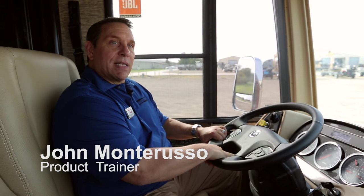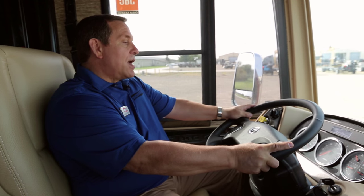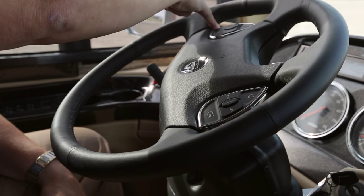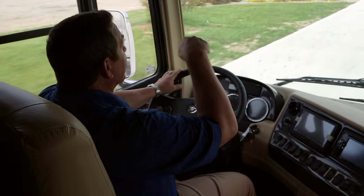We're in a Newmar Dutch Star 4041 and I want to take a couple minutes to tell you about Comfort Drive — one of the exclusives that Newmar has on all their diesel chassis. Comfort Drive is right here in the steering wheel. It does three things. Number one: I'm in a big 40-foot motorhome with a tag axle, and typically it takes quite a bit of power to turn that wheel at a dead stop, but with Comfort Drive I just have a pinky on the wheel and I'm turning it all the way into a 60-degree wheel cut — almost turns on a dime.